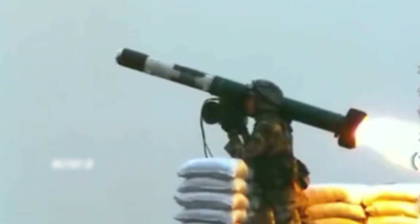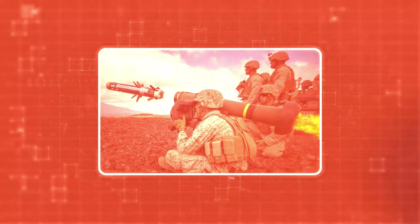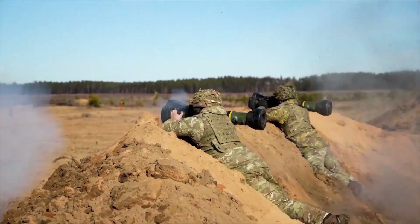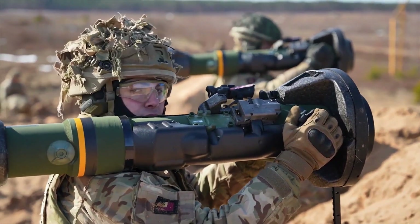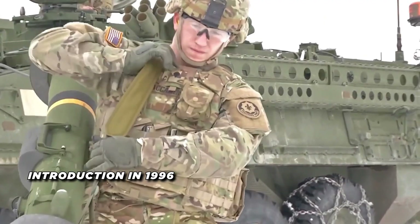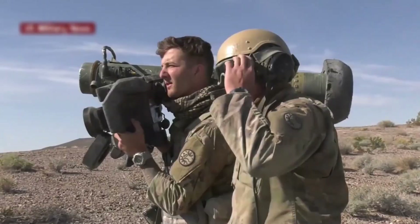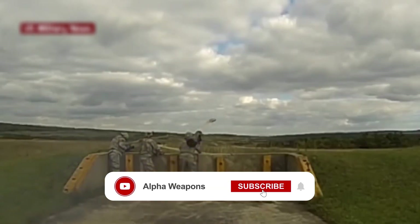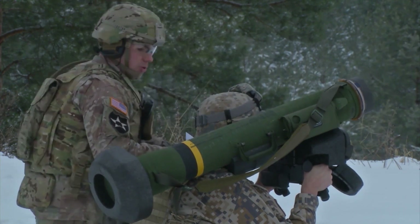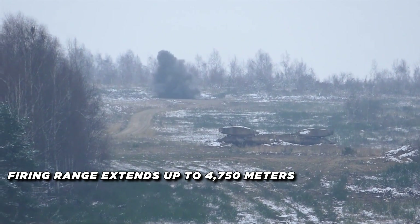As we advance up our list, the stakes increase — the next missiles bring game-changing innovations to the battlefield. At number 3, the FGM-148 Javelin, developed jointly by Texas Instruments and Martin Marietta (now Raytheon Technologies and Lockheed Martin), has been a critical asset in the US Army's arsenal since 1996. This man-portable, fire-and-forget missile was designed to replace the older M47 Dragon, offering significant upgrades in range, accuracy, and lethality. The Javelin strikes armored vehicles at their most vulnerable point — the top armor — with lock-on before and after launch ensuring high precision.